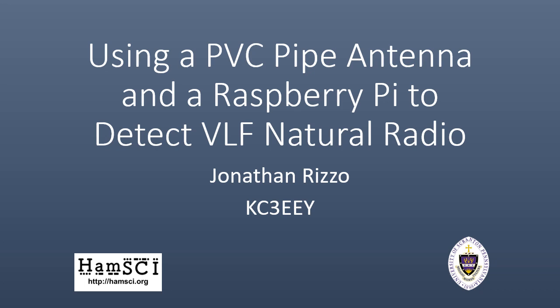Hi, my name is Jonathan Rizzo, KC3EEY, VLF enthusiast and electrical engineering student at the University of Scranton.